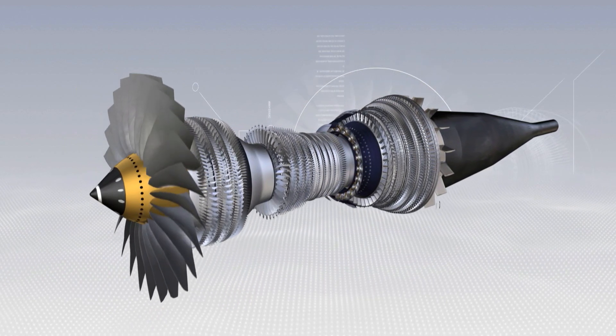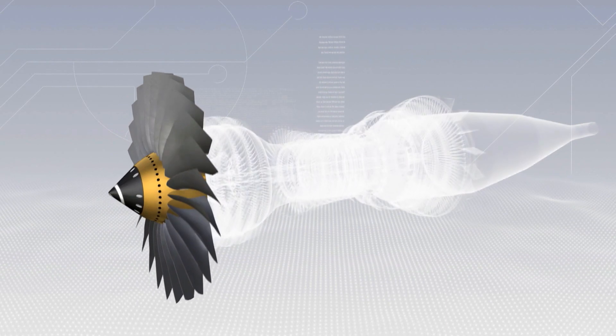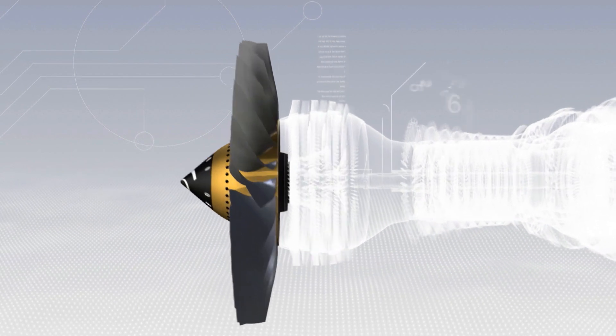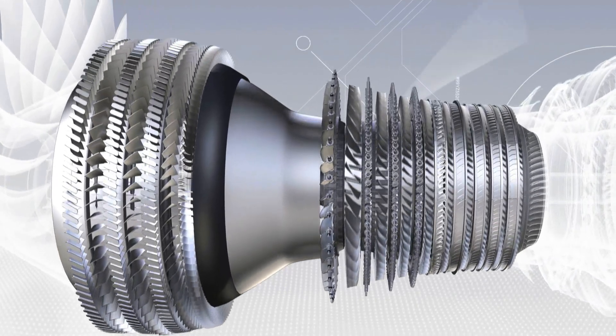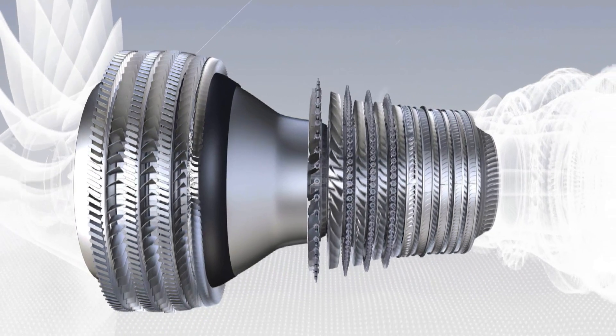These are the various components of the CFM56-7B. The fan, which is a large diameter propeller. The low and high pressure compressors, with 12 stages, which, step by step, increase the pressure of the air as it flows through them.